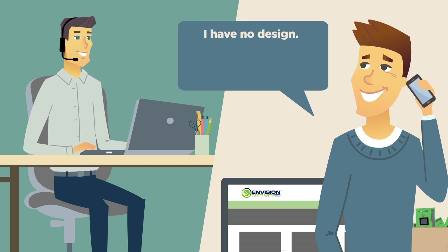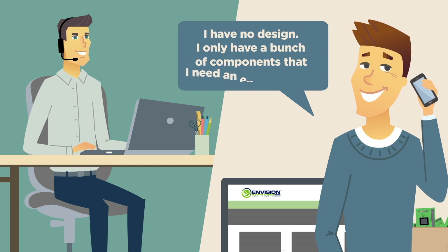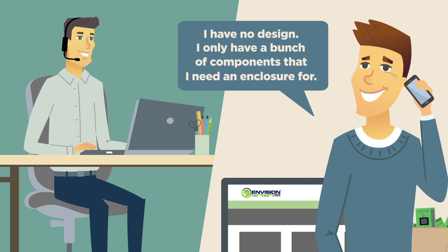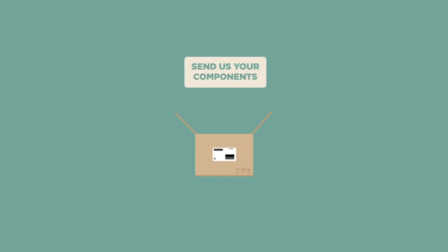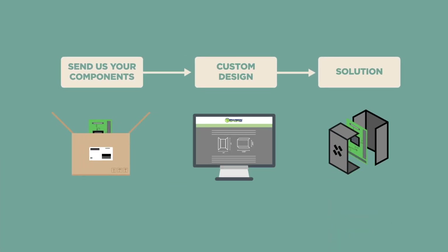Adam exclaims, "I have no design — I only have a bunch of components that I need an enclosure for." To which the representative replies, "No problem. If you send us the components, we can custom design a solution for you."